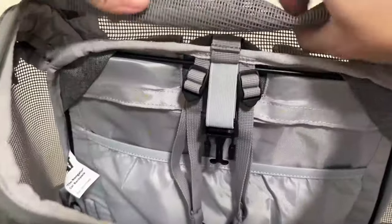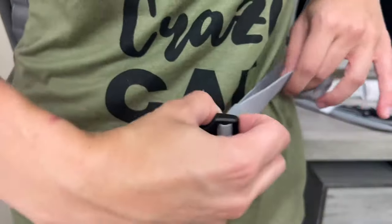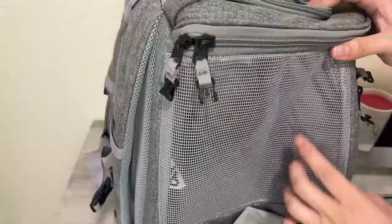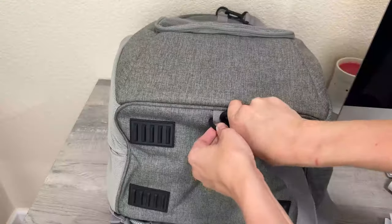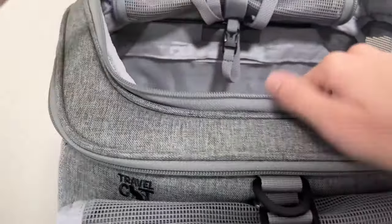The front rolls up and the top rolls back. It holds up to 25 pounds of cat. It also has an adjustable waist strap and chest strap. There are safety clips on all the zippers, so it is escape-proof. It can be used as a backpack or just a regular carrier because it comes with a shoulder strap. It also comes with a pouch for a water bladder.